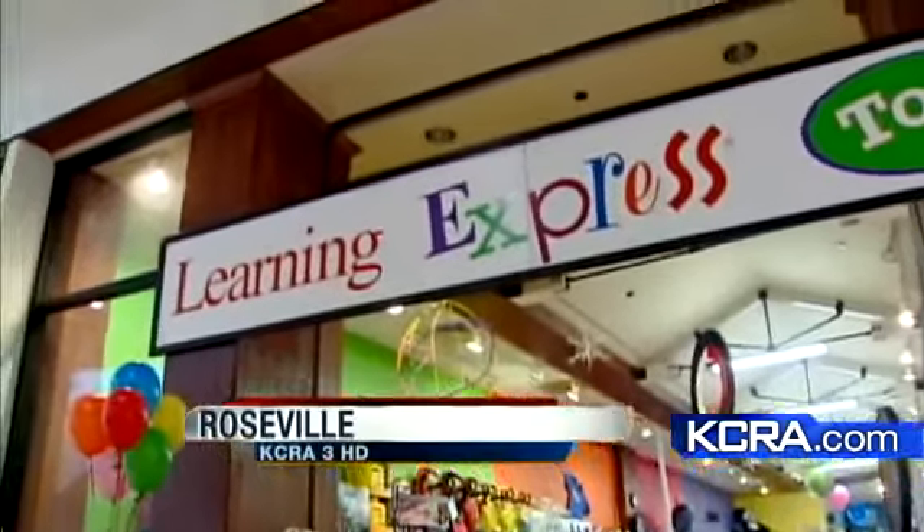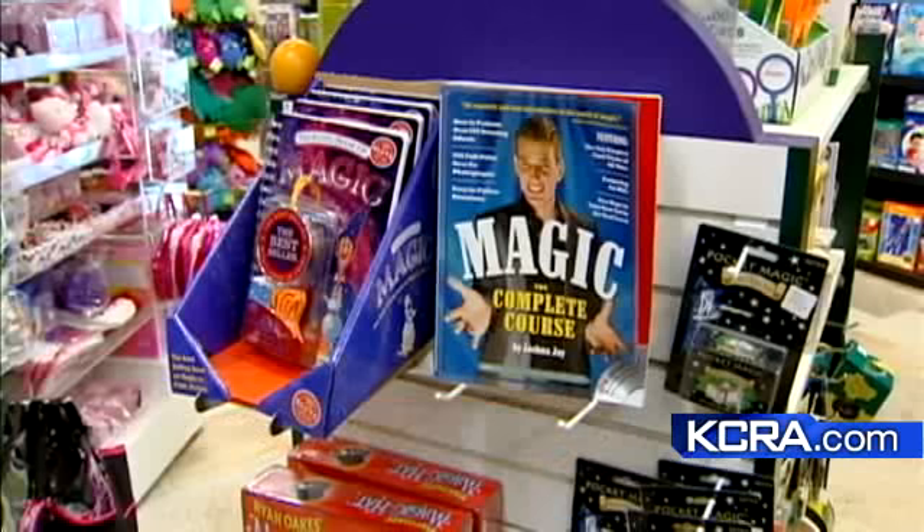Learning Express is all about fun, but hidden behind each of these toys is a lesson. We handpick all of our toys. We don't have a corporate office that does the buying for us — I pretty much pick the toys.